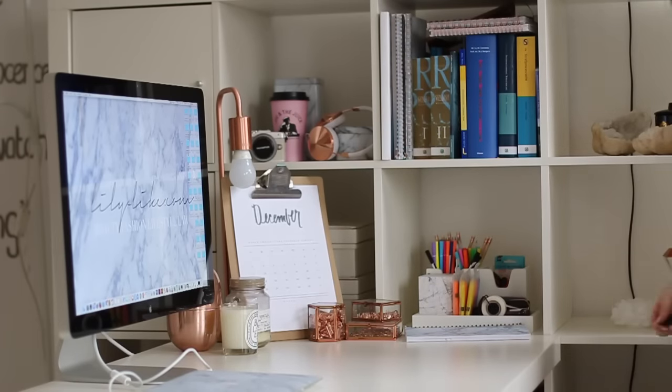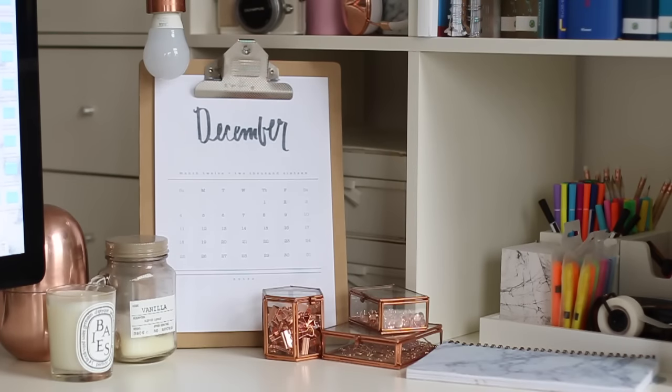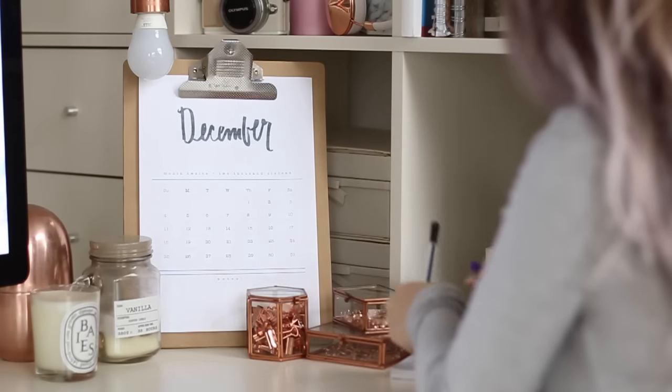Let's start with the 5 tips on how to stay organized as a student. Tip number one is to make sure you have a very clean desk area where you can work. I personally noticed that if my room, or my desk especially, is a mess, I can't concentrate as well. I don't know if I have a little bit of OCD or something, but I feel like a clean desk area is very stimulating for your concentration.